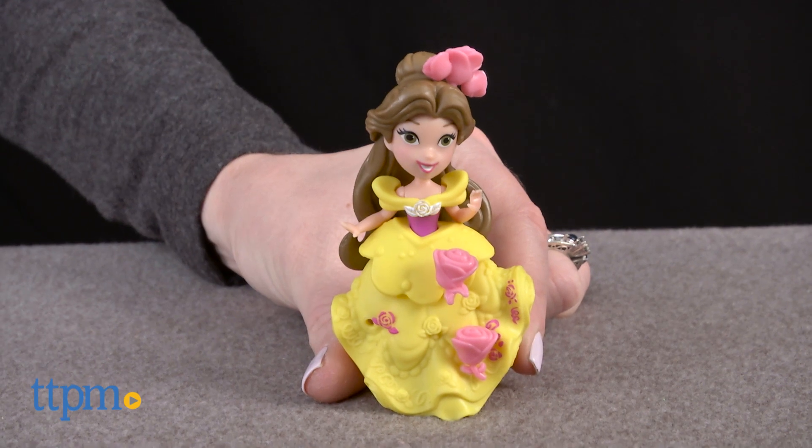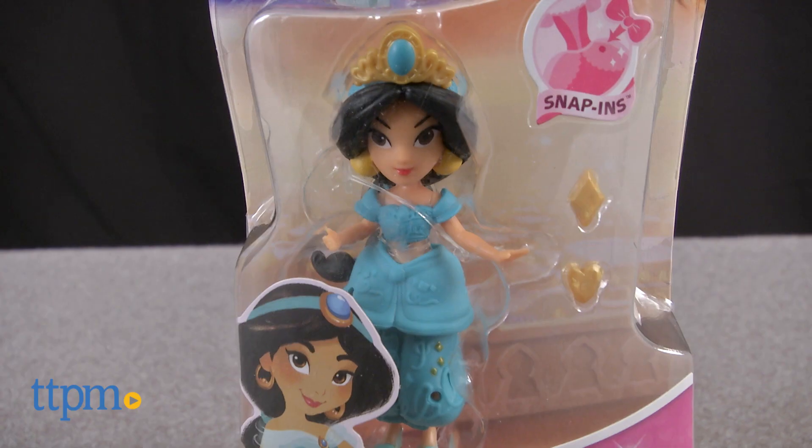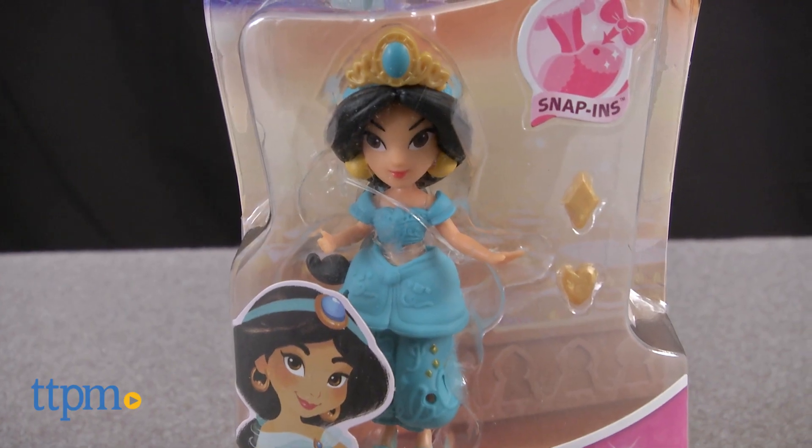Young Princess fans can collect their favorite Disney Princess characters with individual Disney Princess Little Kingdom dolls from Hasbro, featuring Belle, Cinderella, and Jasmine. Each 3-inch doll, sold separately, wears a three-piece removable outfit based on the one worn by the Princess in her movie.